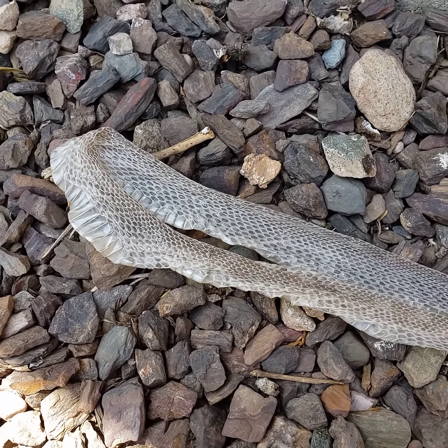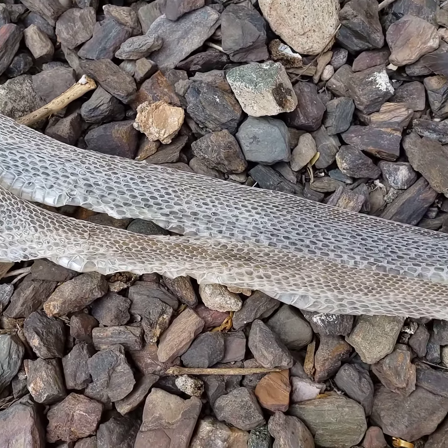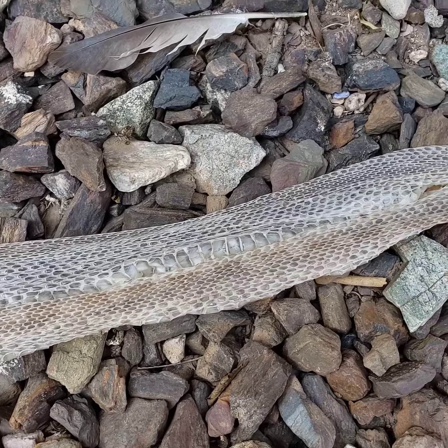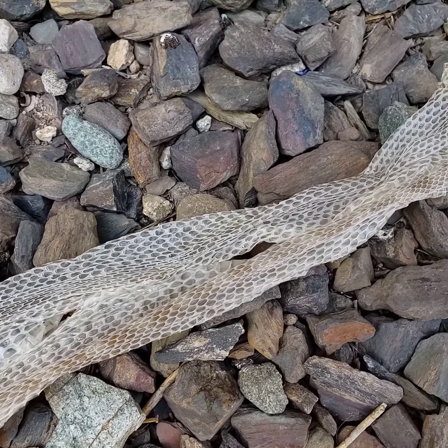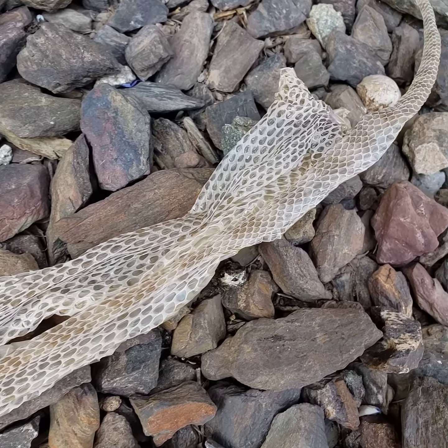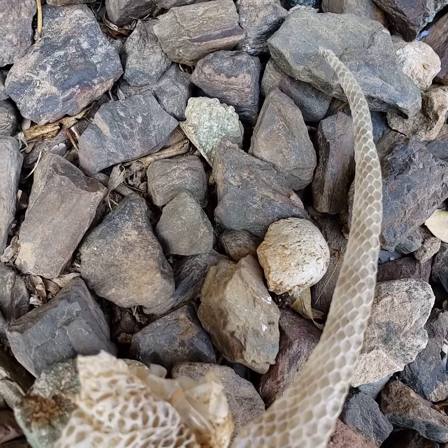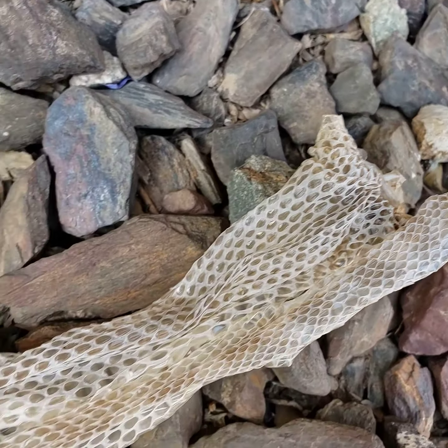Check it out, found a snakeskin — look at that, and it's totally intact. Mom's in the house, she's absolutely losing her mind, she hates snakes. So intricate and so light. Flip it over, you can see his tummy.